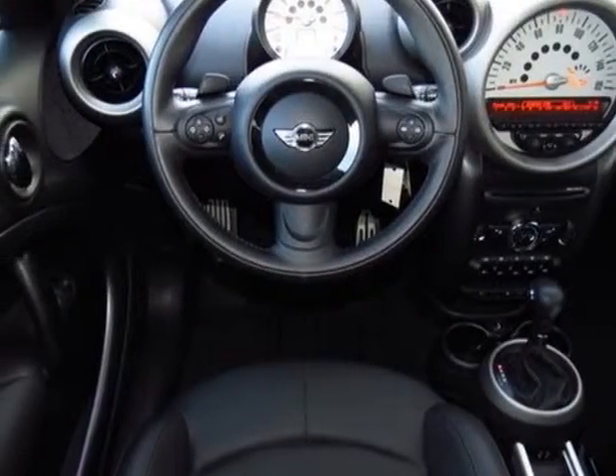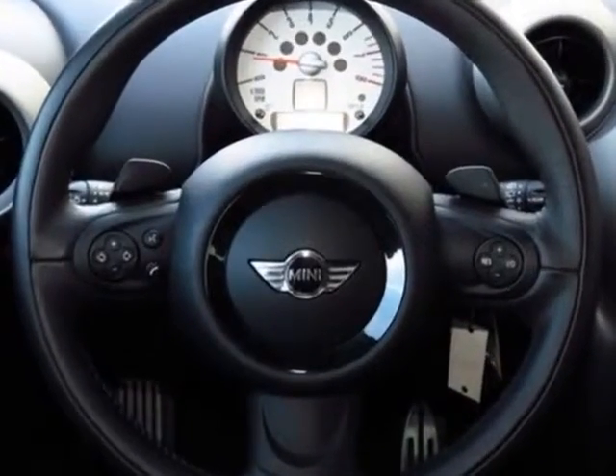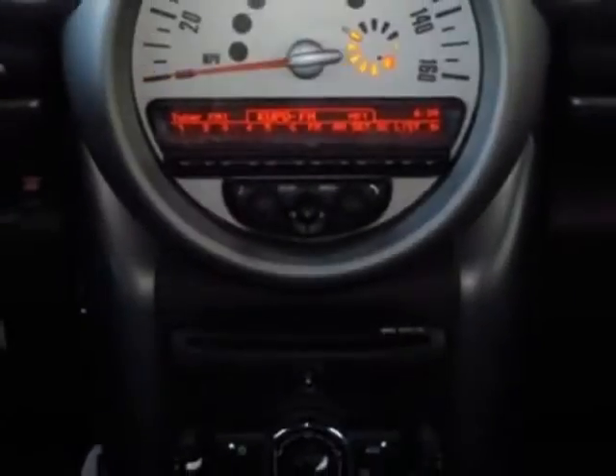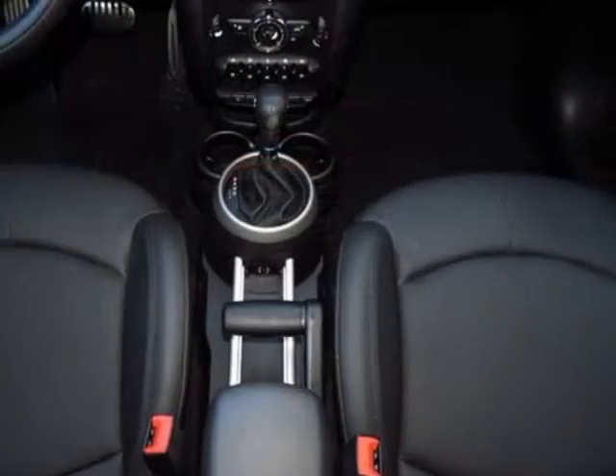Additional options for this vehicle include the six-speed automatic transmission, 17-inch tunnel-spoke alloy wheels, anthracite alloy wheels, steering wheel paddle shifters, white bonnet stripes, white top and mirror caps, center armrest, and anthracite headliner.